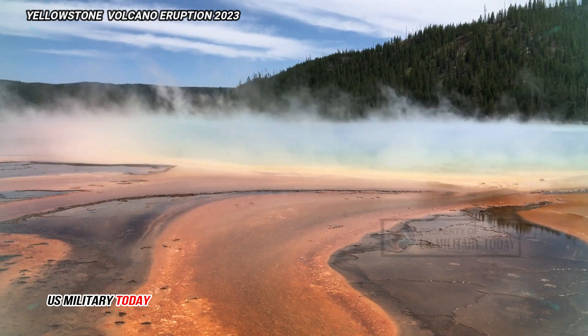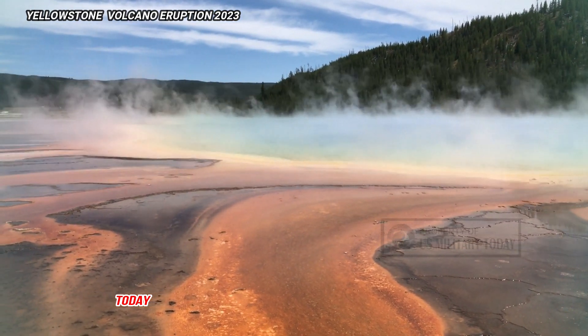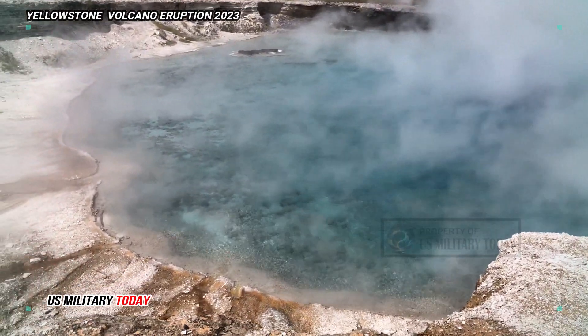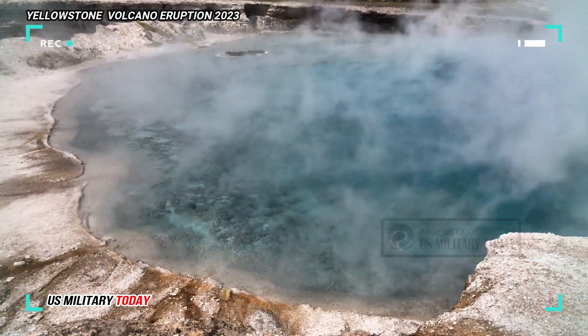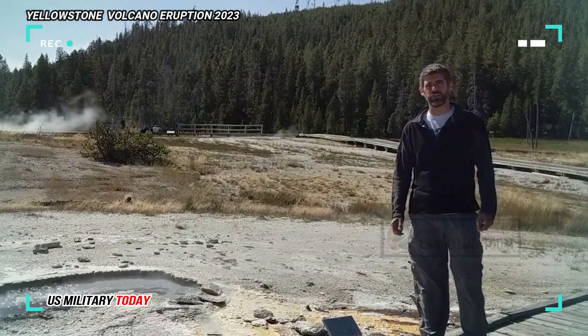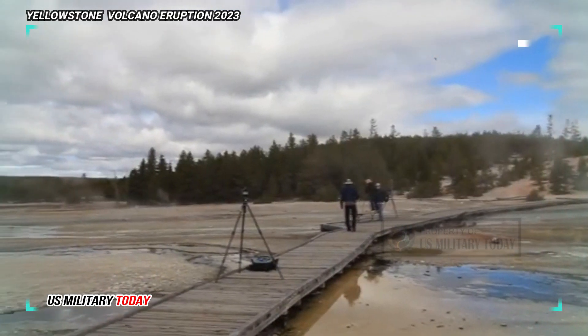Despite recent breakthroughs, scientists can't be sure what exactly is hidden beneath the Yellowstone supervolcano. Michael Poland, a research geophysicist and scientist in charge at the Yellowstone Volcano Observatory, said the magmatic system was mush. We often call it magmatic slurry, to convey the impression that it is not a 100% liquid ball, but also contains a lot of solid material, much denser than liquid materials — maybe like a very thick lentil soup, he said.